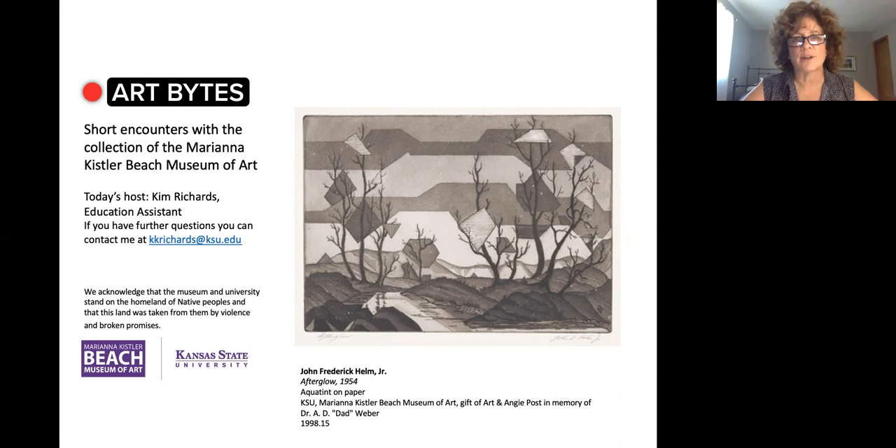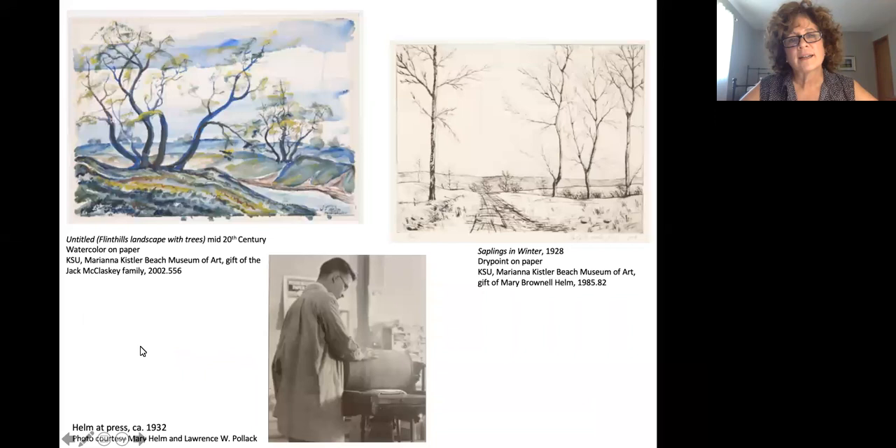John Helm was born in Syracuse, New York in 1900 and in 1924 when he graduated from Syracuse University with a degree in interior design, he took a job as an instructor in the College of Architecture with the Kansas State Agricultural College in Manhattan, Kansas, which is now known as Kansas State University. It's believed that Helm was already a painter and sometime after arriving in Kansas and teaching, he developed printmaking skills.